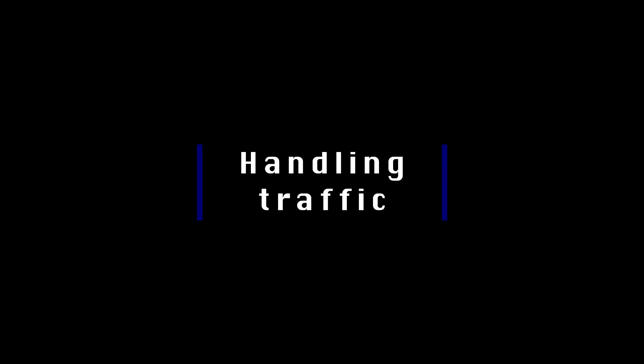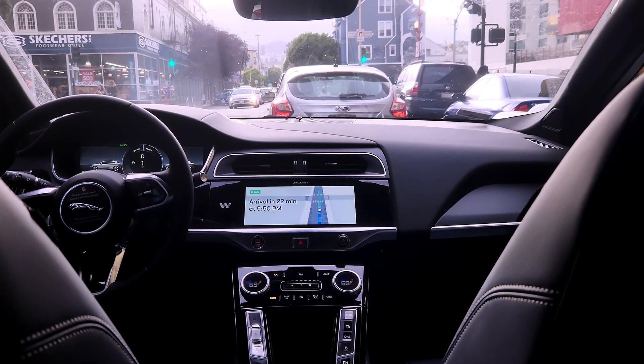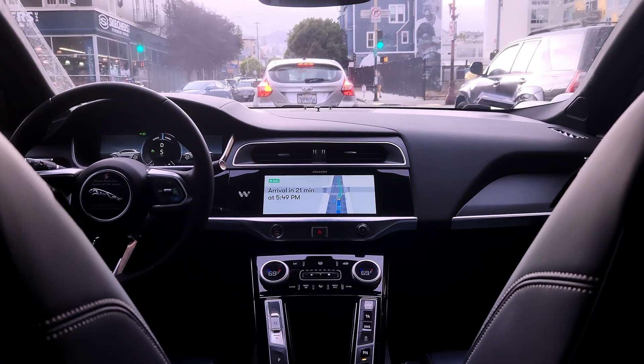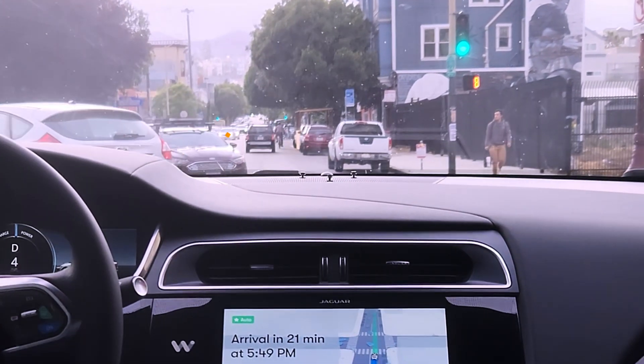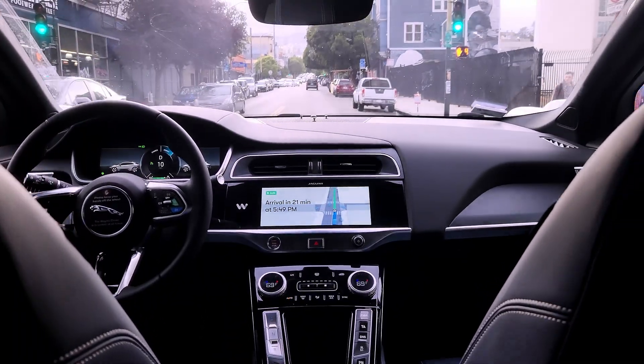To see how the taxi handles traffic, let's go over some traffic scenarios. Here, there is a green light and the car in front is taking a left, but there is also a car in the oncoming traffic lane that is also taking a left. The taxi detects the car, its intention to turn left, and slows down enough for the car to go through.